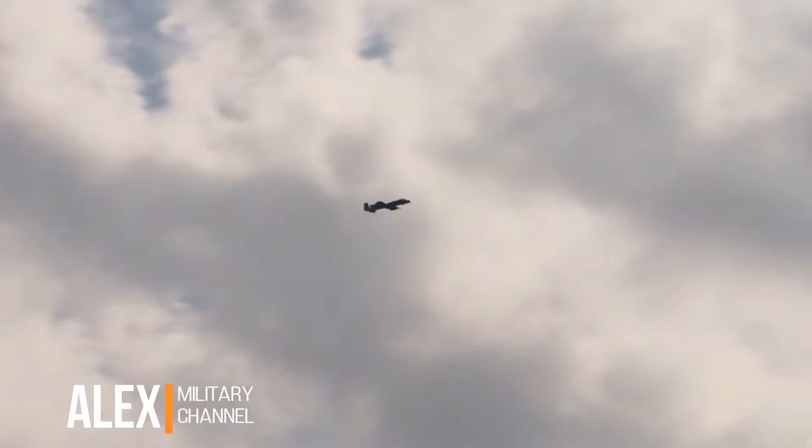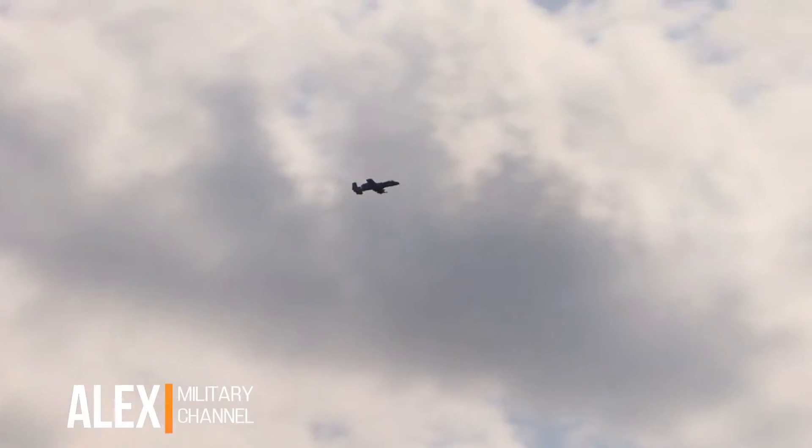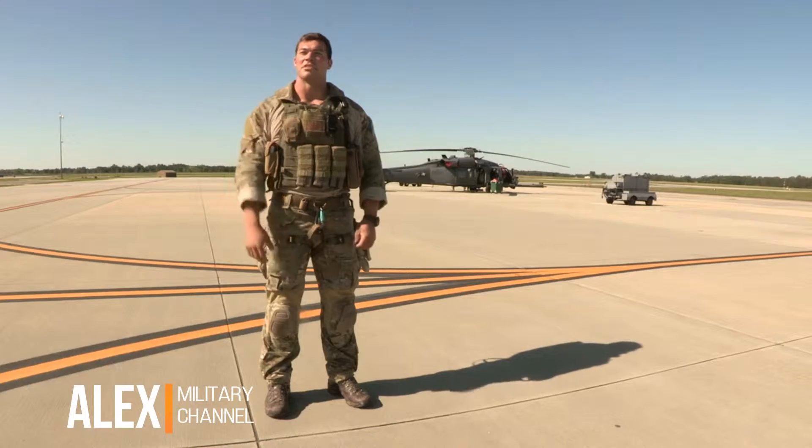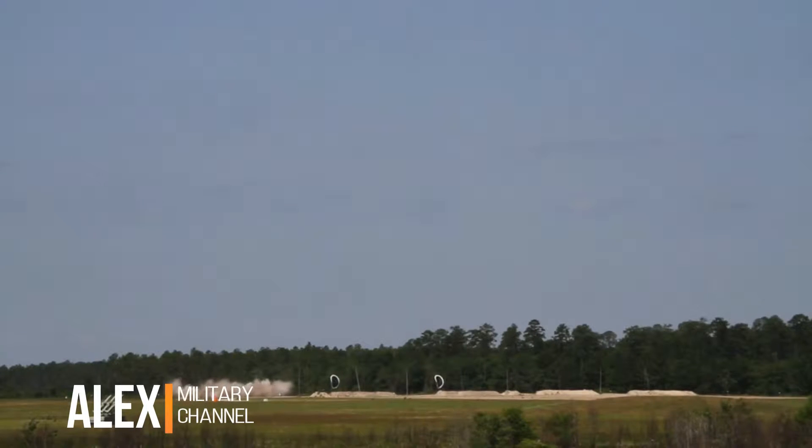The sound of the gun is one of its most identifiable characteristics — the bullets actually travel faster than the speed of sound. When you're on the ground in a hostile firefight and those A-10s come in, it's the sweetest sound you can hear. You see the rounds impacting exactly where you told them to, you hear the sound of them firing, and you know those bad guys are not having a good day.